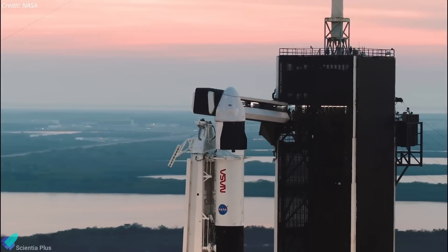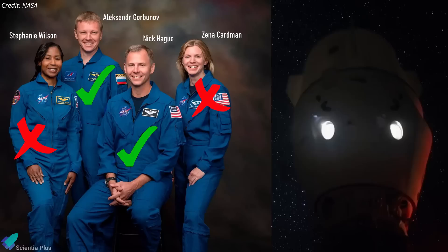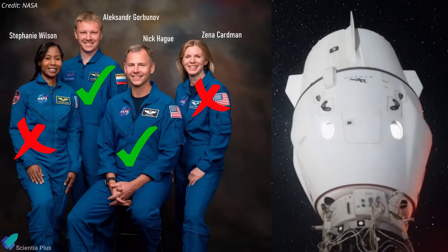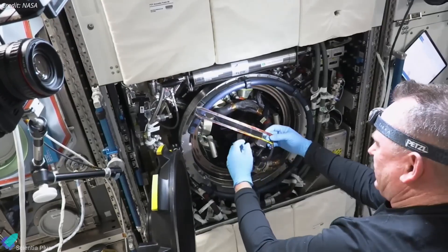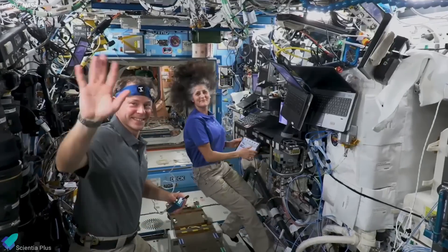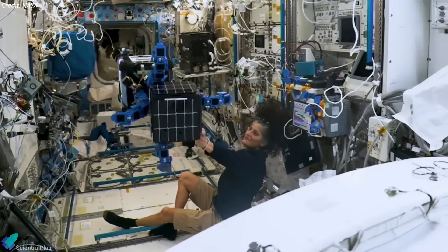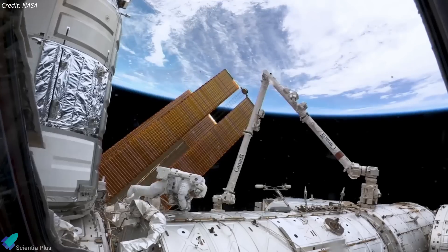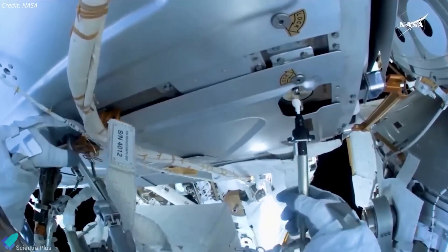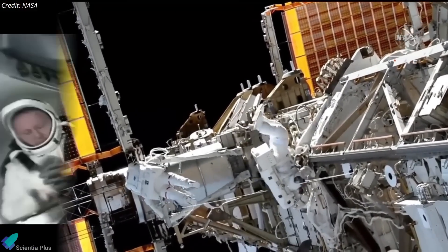To accommodate the unexpected change, NASA adjusted the Crew-9 mission plan. Instead of the usual four-person crew, the mission launched in September with only two astronauts — NASA's Nick Haig and Russian cosmonaut Alexander Gorbanov — leaving two open seats for Williams and Wilmore's eventual return. Despite the extended stay, their time on the ISS was not wasted. The astronauts contributed to a wide range of scientific research and maintenance tasks, and in January, Williams and Wilmore conducted a spacewalk to perform crucial maintenance and collect material samples from the Destiny Laboratory and Quest airlock for scientific analysis.